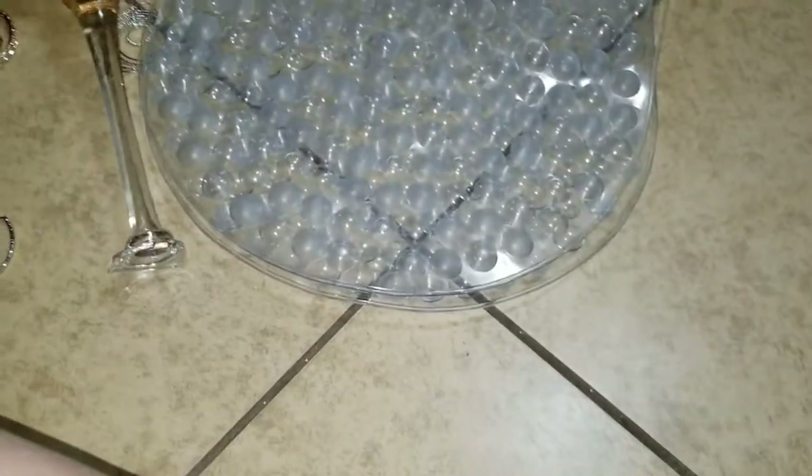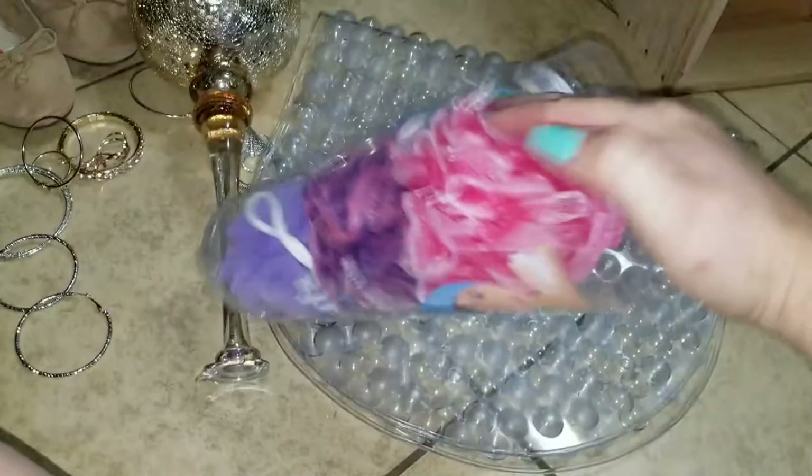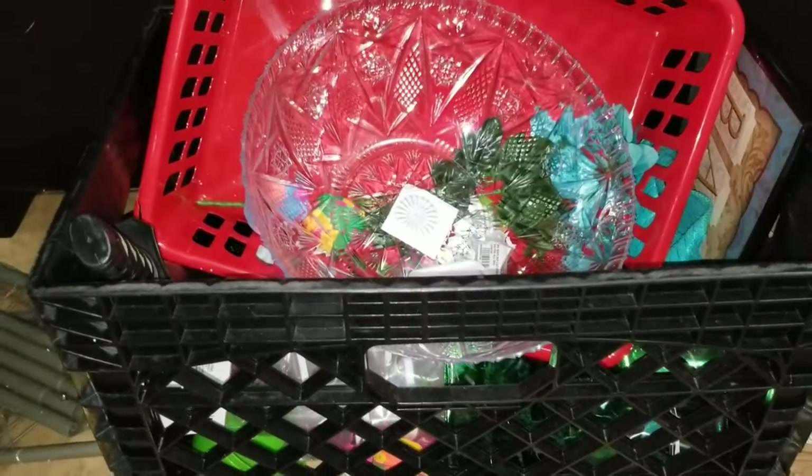There is this bath mat and three loofahs. That is what I found at Burlington. And I have some things in here that I'm going to show you guys that I found at a dollar store — give me one second to set it up.